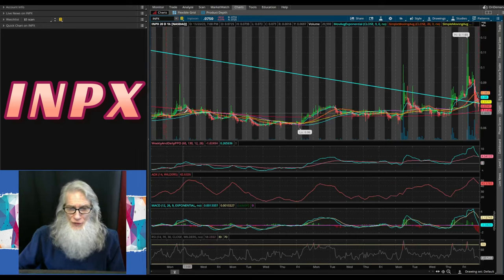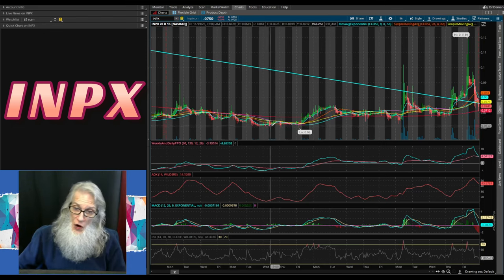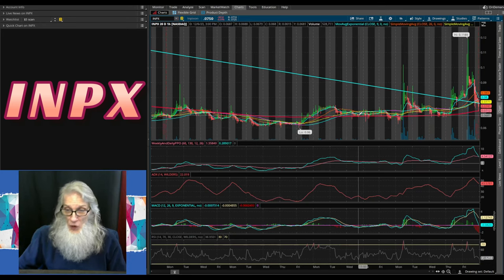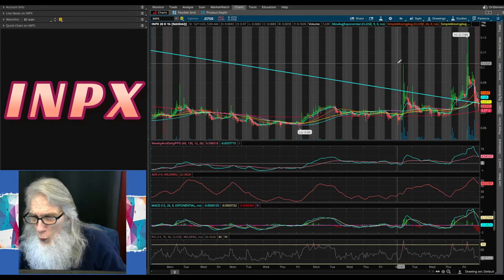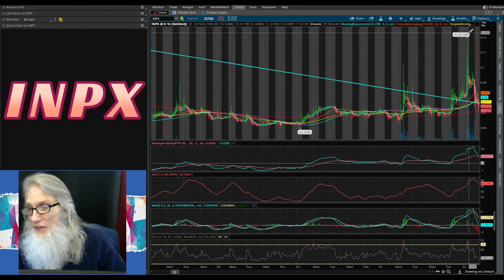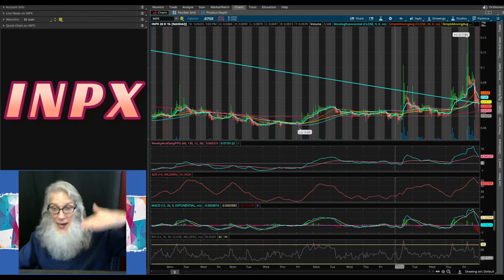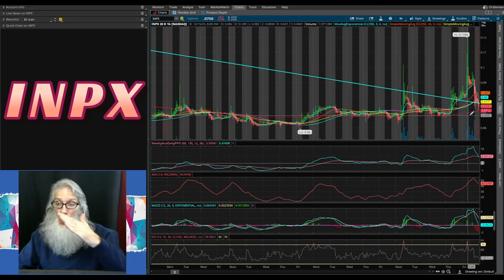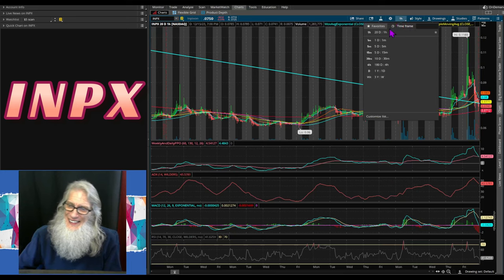Looking at the 20-day one-hour view: she was falling, hanging on to her 200, then let go. To me this looks like a crouch and pounce — when a cat crouches, it's going to jump higher than where it was. It came down, hit a low, jumped way up above the 200, crouched again, then made another big jump. One jump from the crouch was 6.1 cents up to 10 cents — an 80% jump. She came back down to the 200, bounced off, hit a new high of 11.8 cents. She has now bounced off the 200 — a perfect landing — and the 200 which was flat is now turning up and starting to climb.